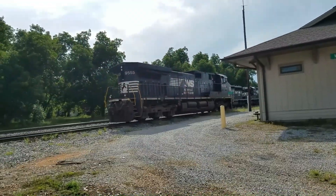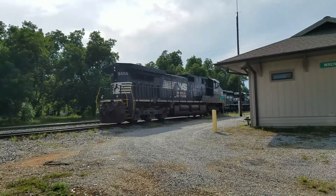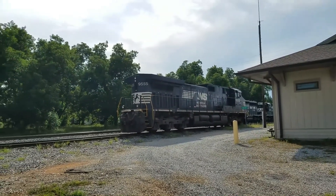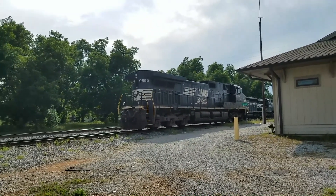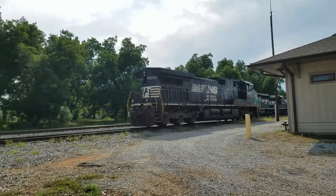Kind of in the middle of nowhere. And here we have the Norfolk Southern trains. I don't get a chance to see many of these because most of what I see is CSX, and I live about 20 miles from here.